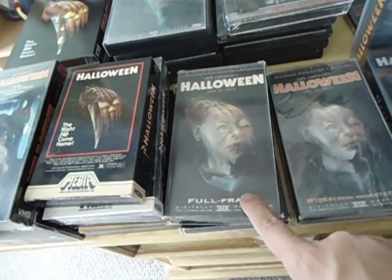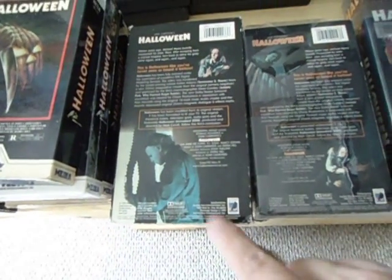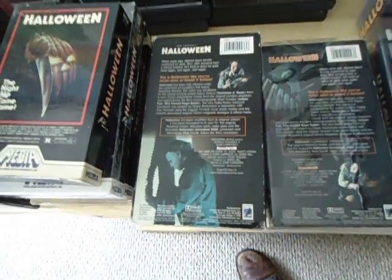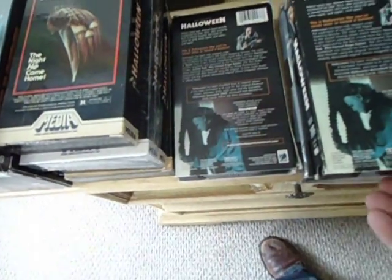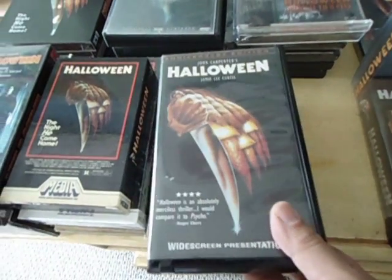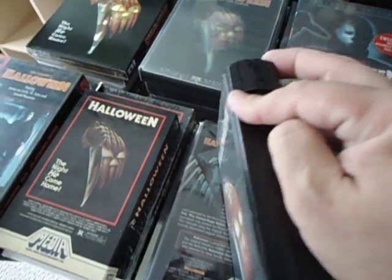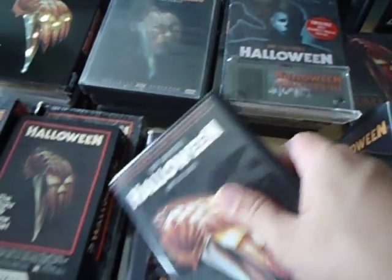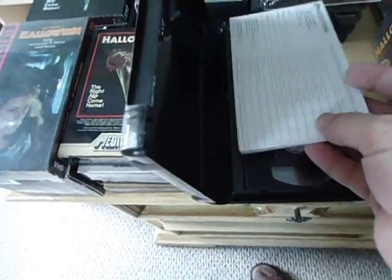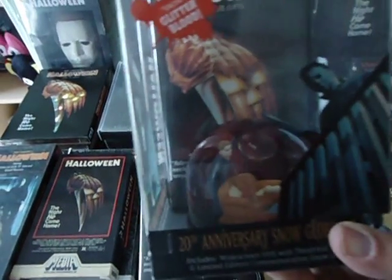Obviously, aside from the difference in here you can see that they use different colors for the logo, but the backs are obviously different too. Here's the Anniversary Edition of Halloween in the clamshell case. This was also available in a collector set with a bloody snow globe — awesome packaging.